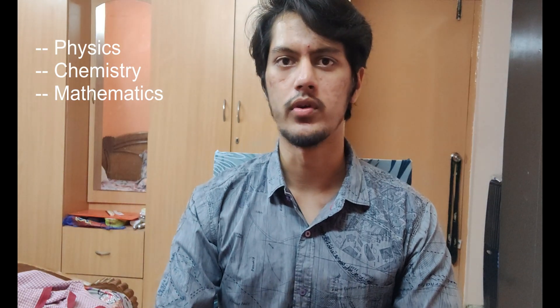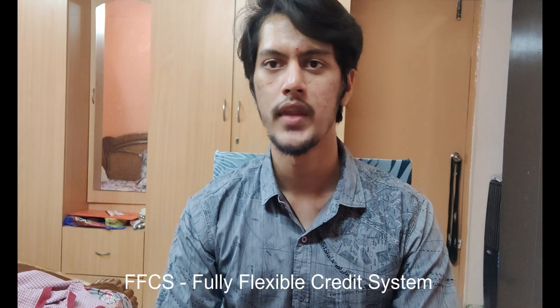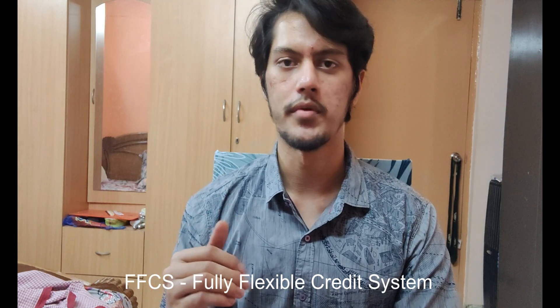From an academic perspective, the first semester has common subjects for every branch — physics, chemistry, and mathematics — whether you're in CSE, EEE, civil, or mechanical. From semester two onwards, there's something called FFCS — Fully Flexible Credit System — where you're allowed to choose your own faculty as well as the subjects you want to take in upcoming semesters, satisfying a minimum credit requirement. I'll be making a video on FFCS very soon.